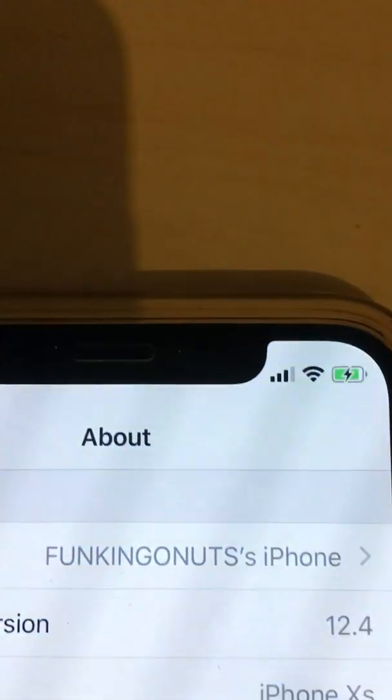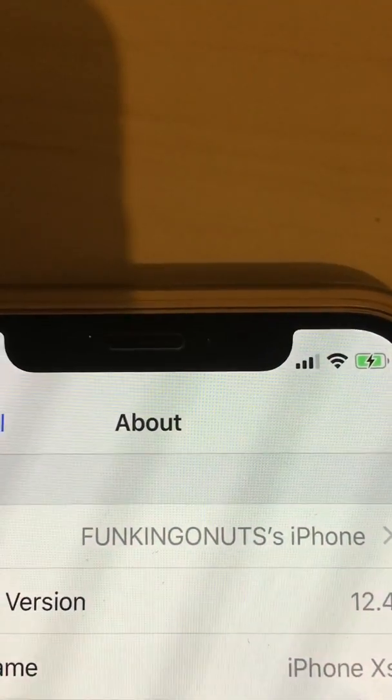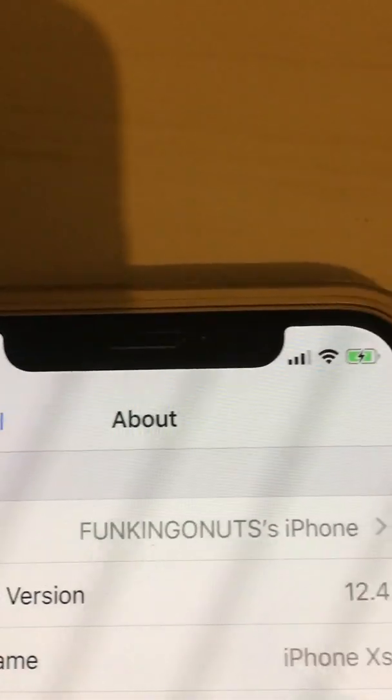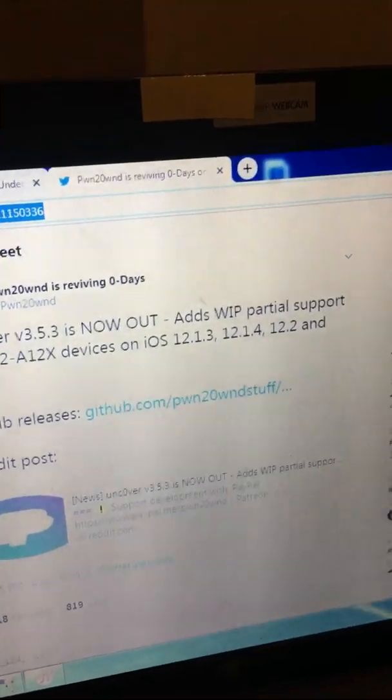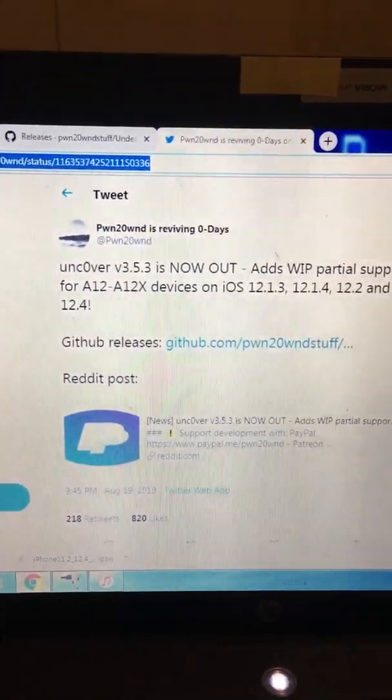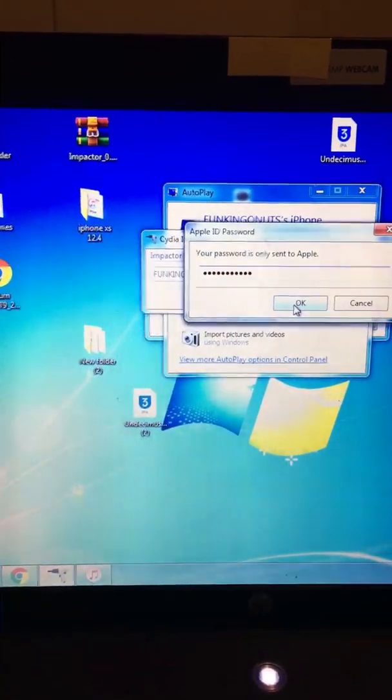Okay, there it is — version 12.4 on the iPhone XS. So what we're going to do is install unc0ver 3.5.3.